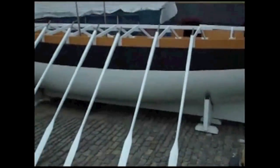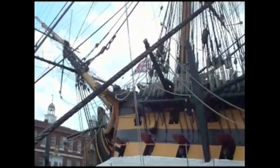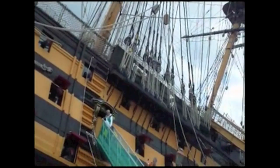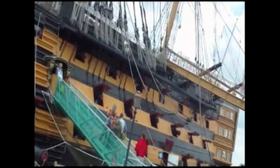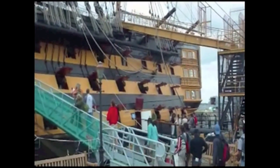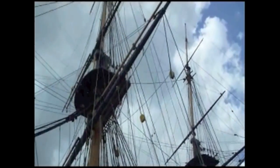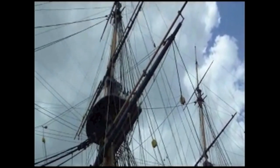That is the Victory. Imagine this mighty ship battling at the Battle of Trafalgar. It is actually the ship where Lord Nelson died. That thing is huge, isn't it? I was quite impressed at the size of it, and Tim was well impressed with how many cannons there were inside the ship.